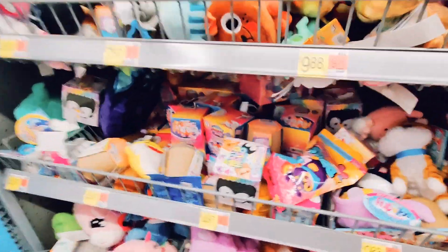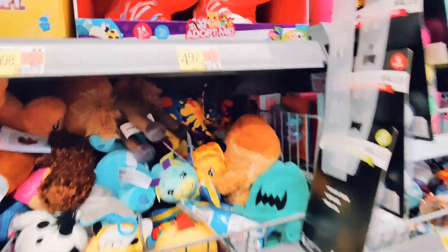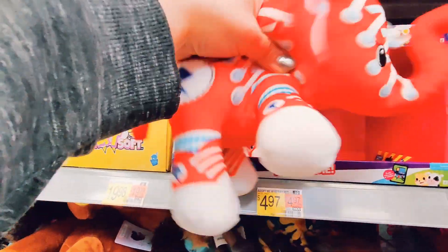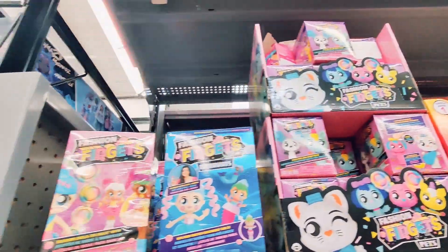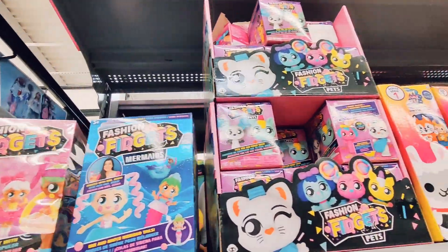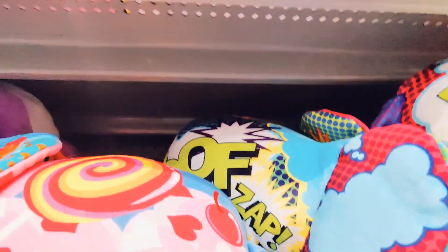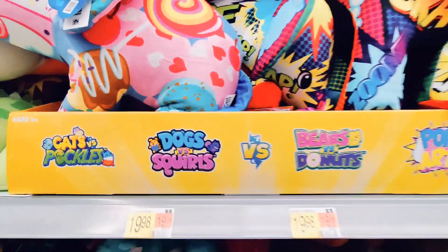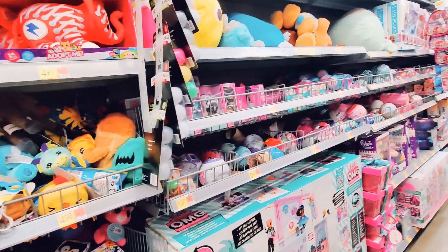This is where I wanted Squishmallows to be, but there weren't any. They just have the Mallow Mallow little mystery plushies, which are kind of cute. Then we've got the Pop Art Elephants — I have mixed opinions about those; some of them are really cute but some are a bit weird. We've also got Fidget Friends and Happy Fortune surprise toys.